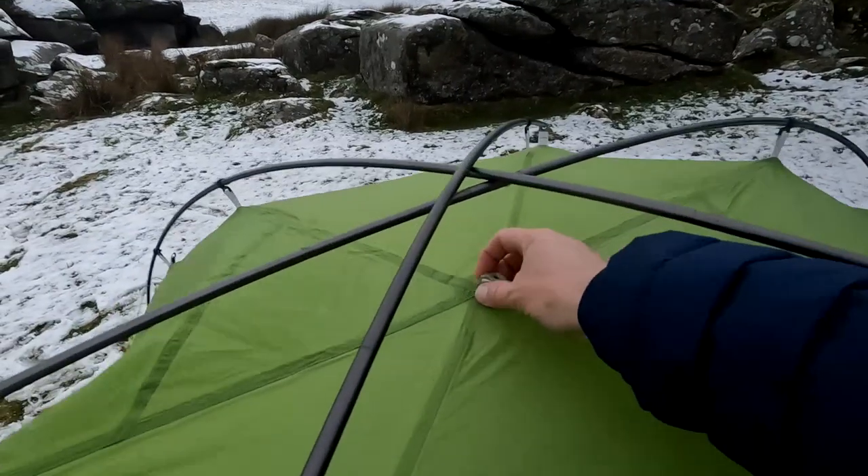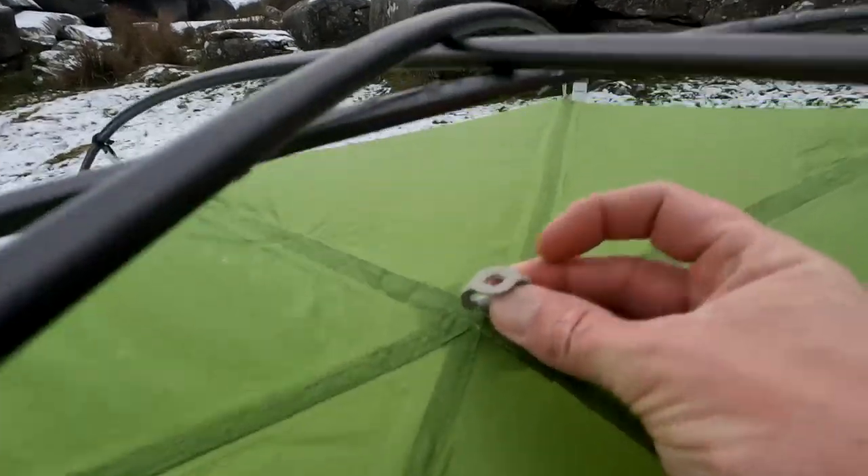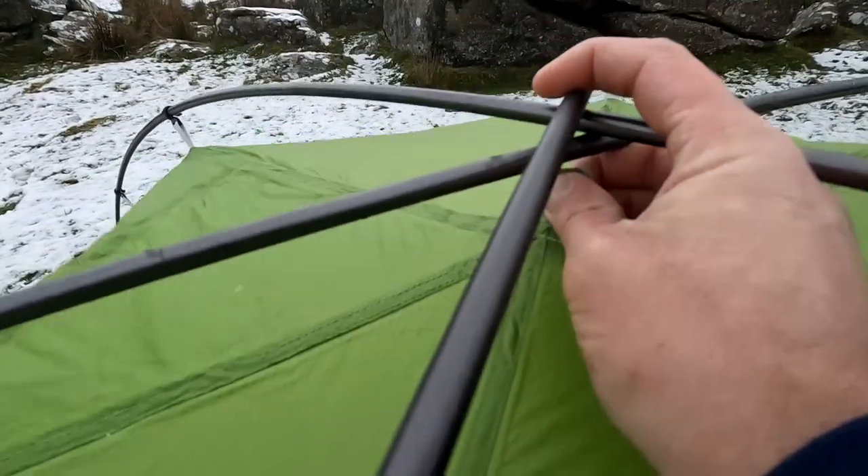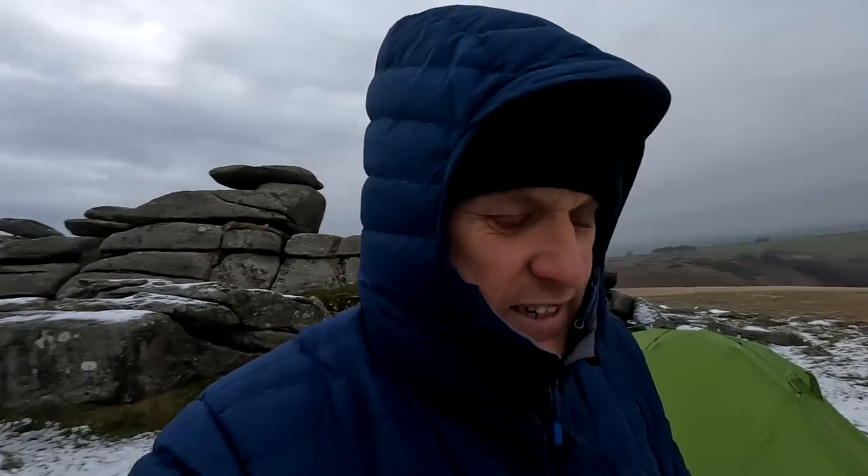There probably is something I could do — I'll show you. There was a little clip that clipped up over that and held it all together, but it's gone. Could have flapped around in the snow somewhere. It's not in the bag — I've checked. I've got extra guy ropes, I could tie it up if it's going to be a problem. We'll see what happens in the night. Hopefully it ain't going to get too windy tonight. It's a nuisance.